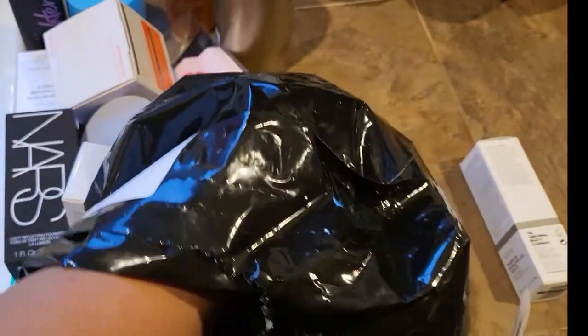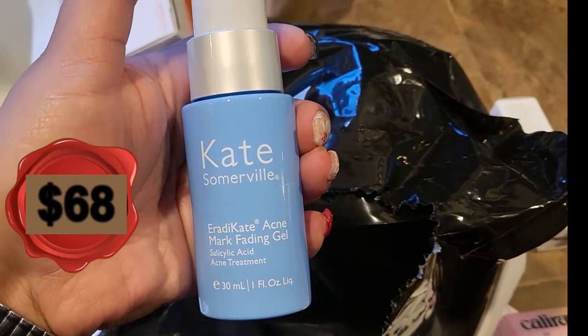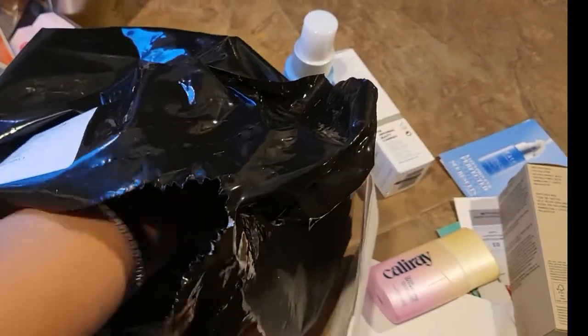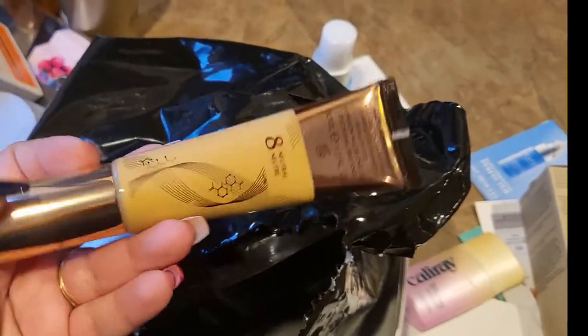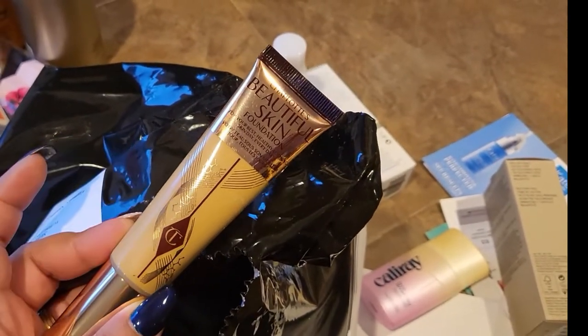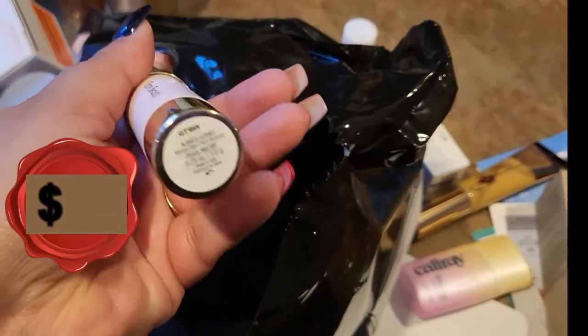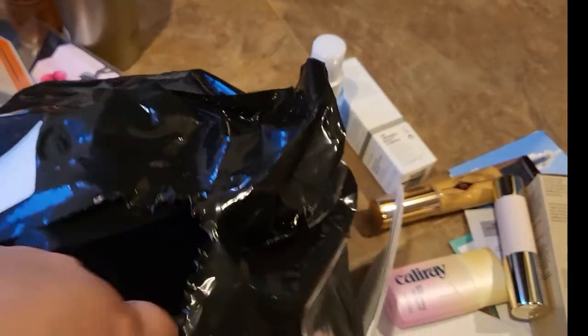Next is the Kate Somerville Eradicating Acne Mark Fading Gel with salicylic acid — that's great since we get acne all the time. I got a Charlotte Tilbury foundation in shade 8 Neutral; it might be a little dark for me right now but I'll wear it in summer. I also got a Rare Beauty bronzer stick in Always Sunny. There's still more in here!